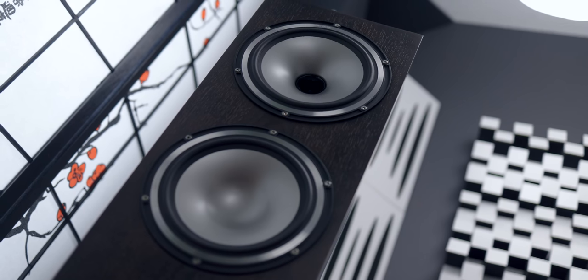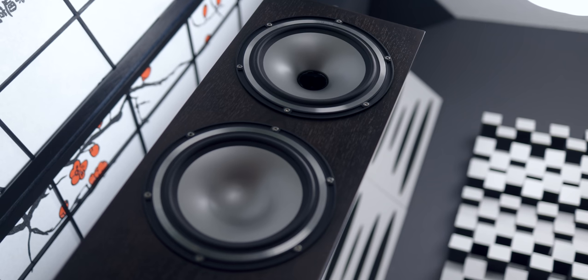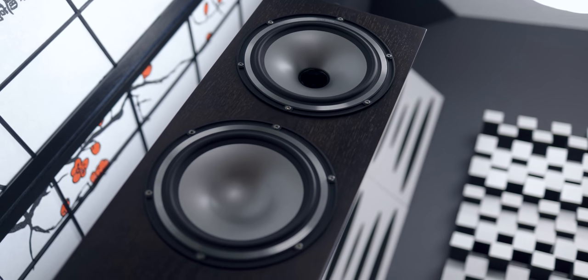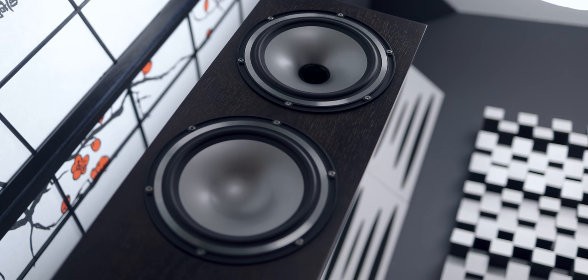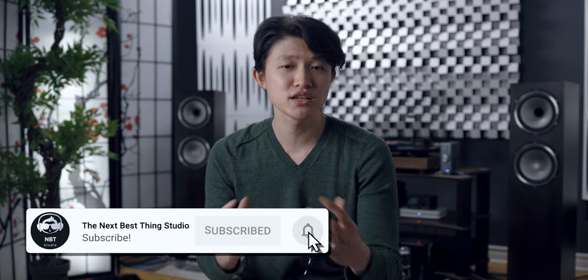So today we have the Tannoy XT8F tower floor-standing speakers. Are these modern Tannoy speakers as good as I remember the old ones to be? Are they still the king of dual concentric designs? That's what we're going to be talking about today. Make sure to hit the subscribe button and the bell notification so you don't miss any of these videos.